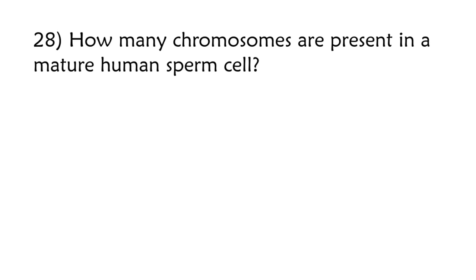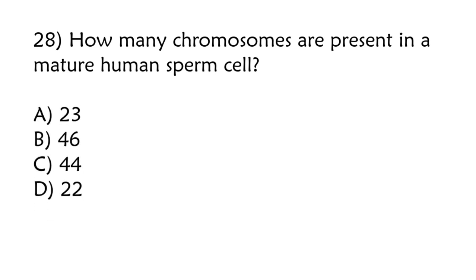How many chromosomes are present in a mature human sperm cell? 23, 46, 44, 22. Correct answer is option A: 23.